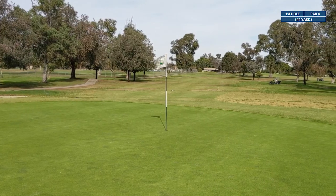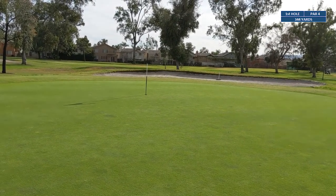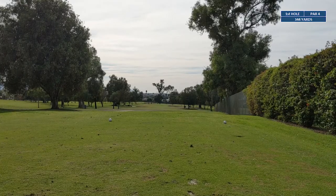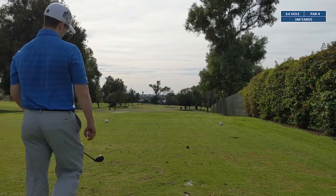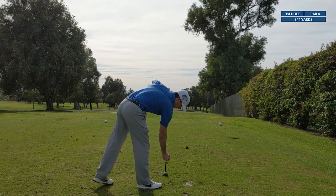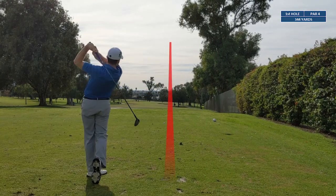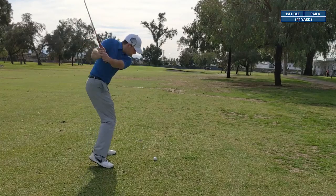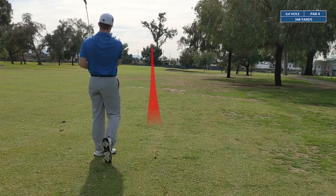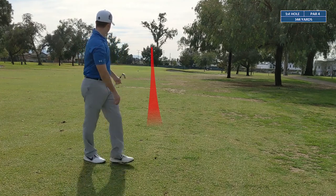Here we are at hole number one — a 344-yard par four. We're gonna be taking three wood off the tee, trying to hit a layup shot to about 120-130 yards for our pitching wedge. We bladed our pitching wedge — low line drive — and came up short of the green.